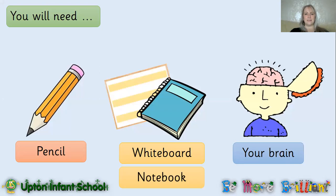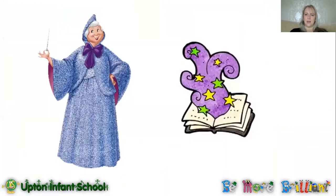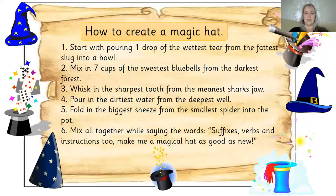For today's lesson you're going to need your pencil, your whiteboard, your notebook, and also that brilliant brain. Whilst we've been in lockdown, all the teachers in Year One have been reading lots and lots of fairy tales. We do love our fairy tales, and there's one thing that appears in all these fairy tales — the fairy godmother. Our very own fairy godmother has given us a very magical spell that we can use to create a magic hat, and today we are going to look at the instructions we need to follow to create it.